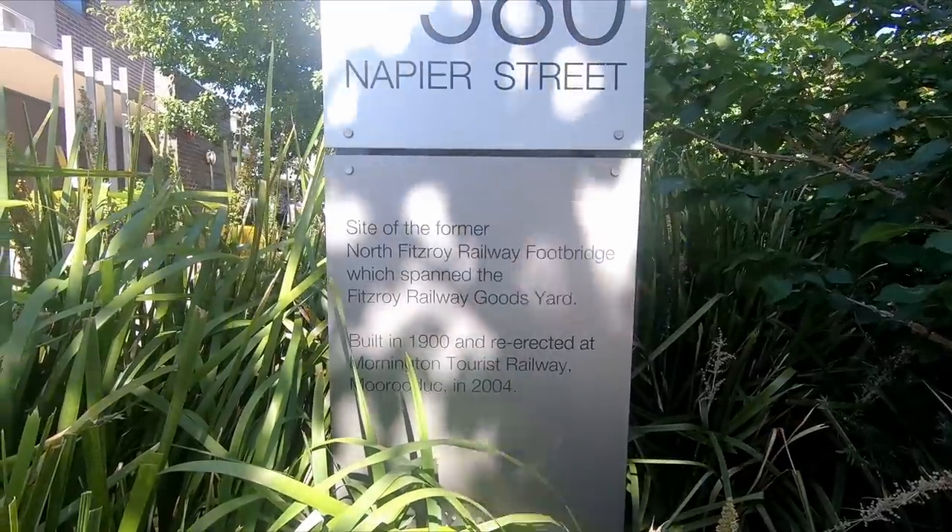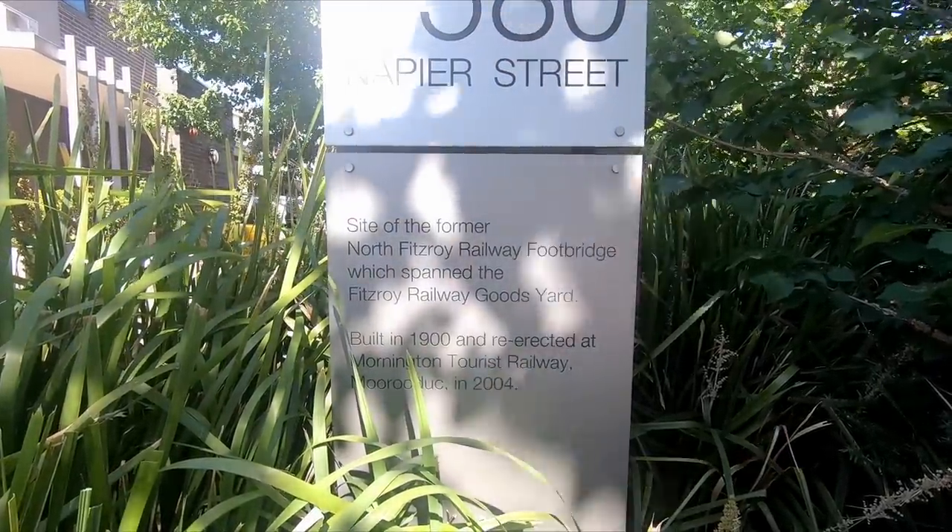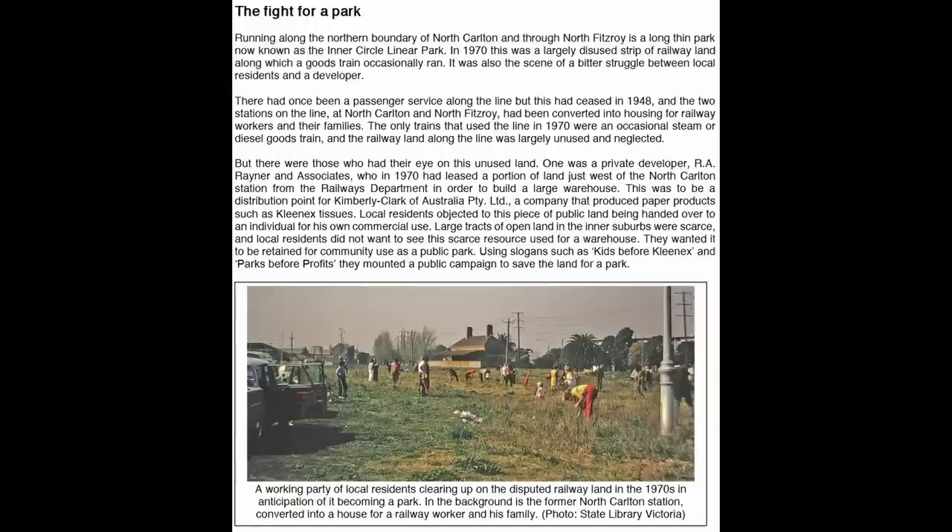Today, the original station site has been completely built over. Most of this was done after 1984, when local residents, councils, and politicians campaigned to have the former railway converted into open space and public housing, which was done throughout the mid-1990s.